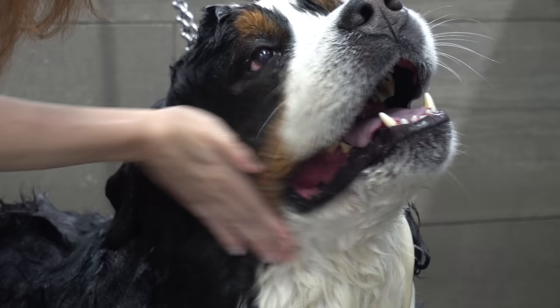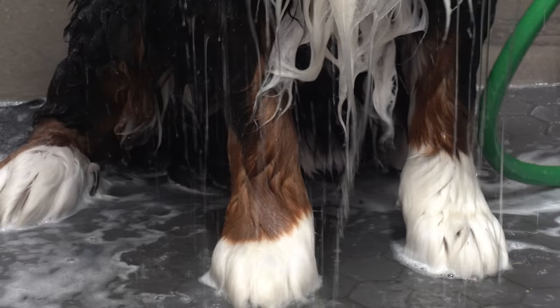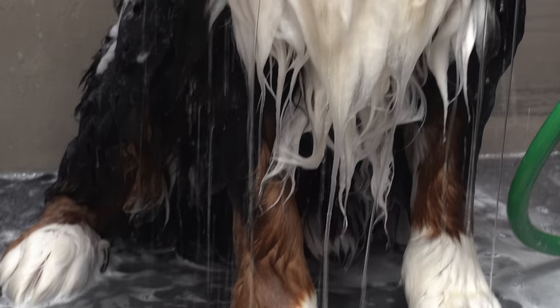Before coming to me, Thunder had never seen a professional groomer. Last year was his first appointment with me, and the owners noticed a huge difference in his personality after he had been groomed.